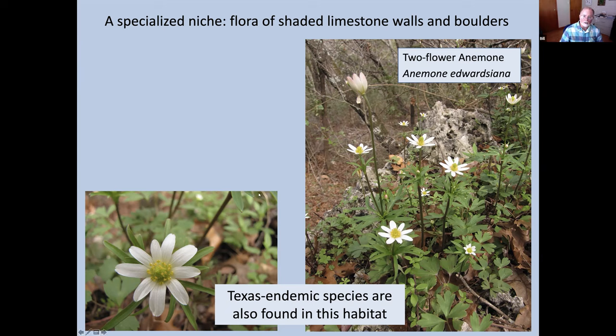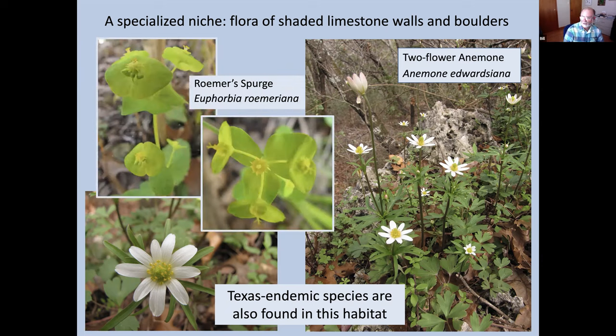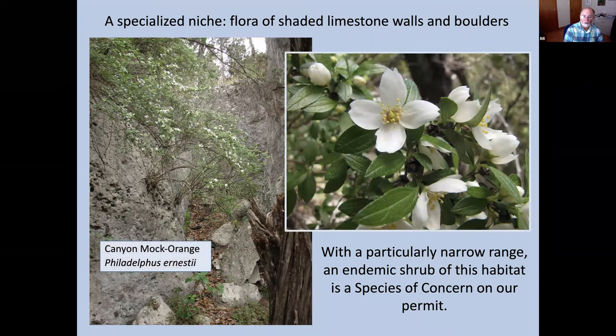Another plant you'll sometimes see in this environment is Romer's spurge — a tiny little plant, only about four inches tall, with a distinctive yellow-green color, sometimes forming a mat on the ground. It's in the spurge family with unusually shaped flowers. The spurge is found in only 10 counties in central Texas. Two-flower anemone has an even more limited range — only eight counties. Even more limited is Canyon Mock Orange, one of our species of concern. There's been some reclassification and it may have been merged with Texas Mock Orange, but before that it was known from only five counties: Blanco, Comal, Hayes, Kendall, and Travis.